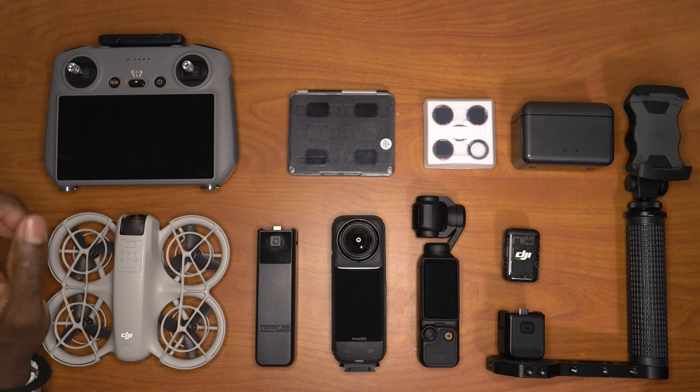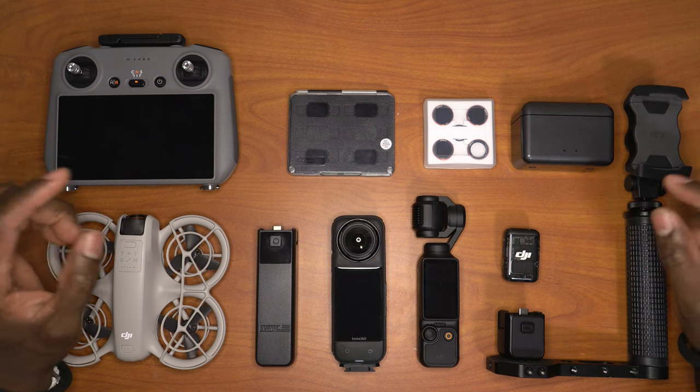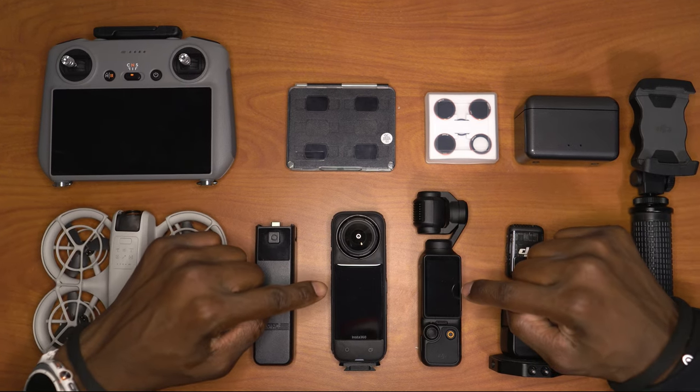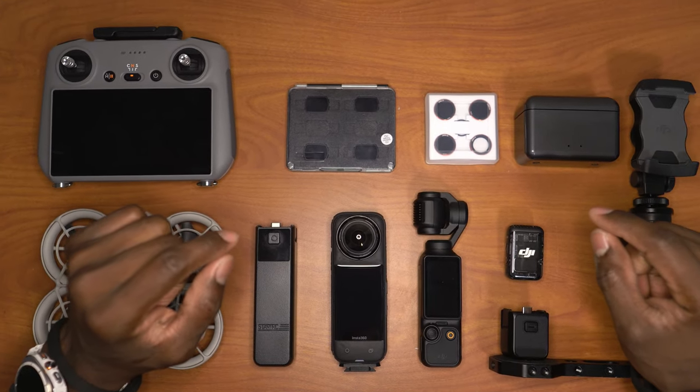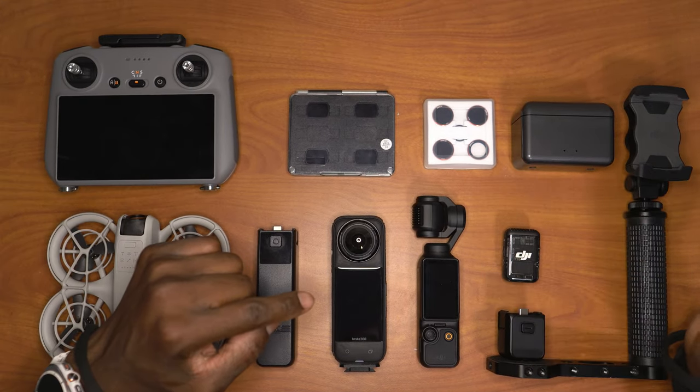The most important things are camera and audio — those are your two most important things. Over here I have two cameras. While you can use your cell phone, I would always recommend that you have a different camera other than your cell phone.